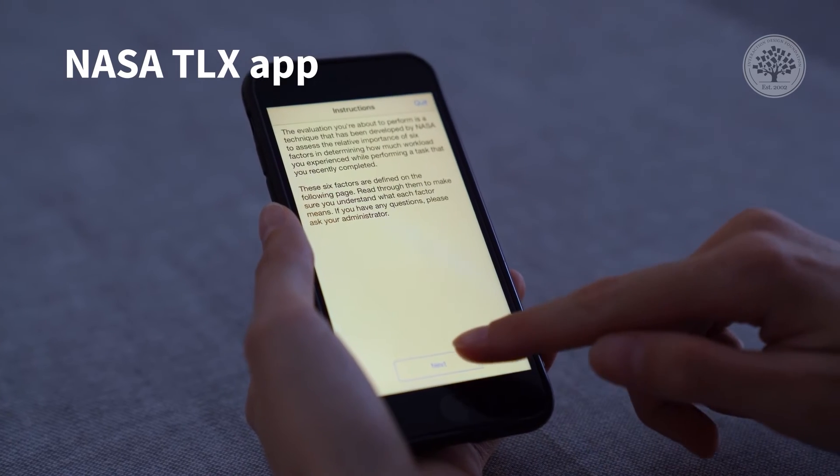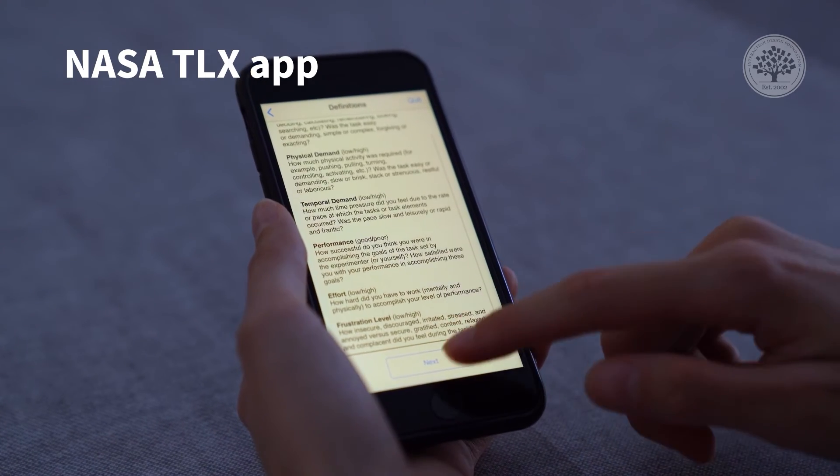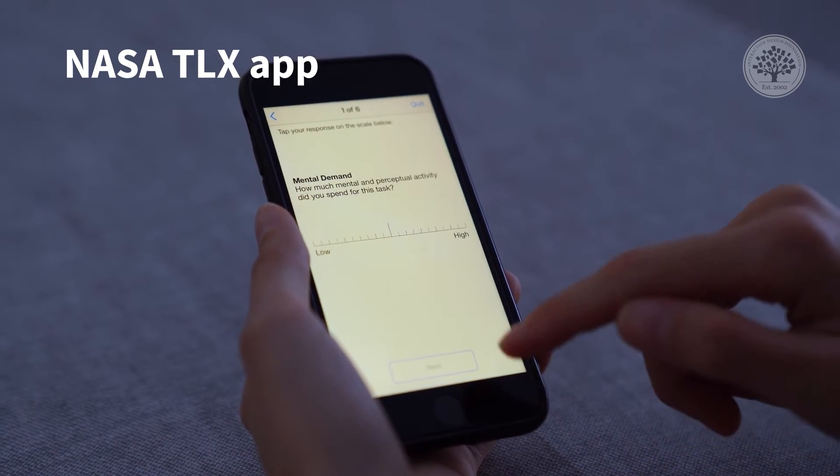Speaking of task load, NASA has a really nice task load index scale called NASA TLX. You can actually download NASA's app and run through it. It's like a questionnaire that you can use both when you're designing and to evaluate your experience afterward.